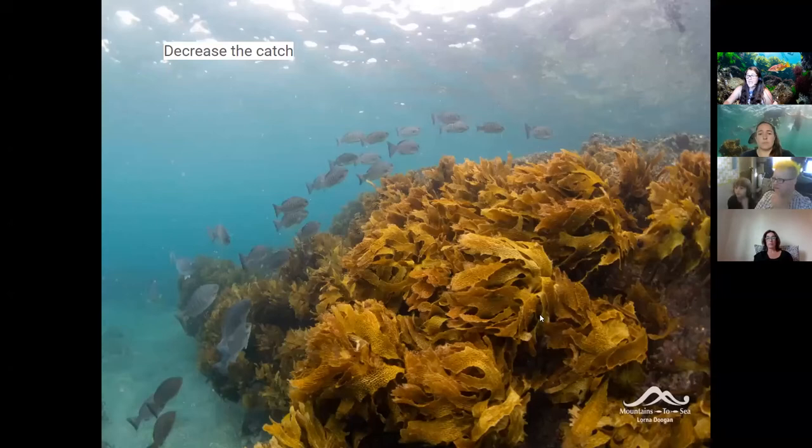We also need to decrease the catch — reduce limits for both recreational and commercial fishermen. The scallop fishery in Golden Bay collapsed almost 10 years ago; they called a complete moratorium and have been monitoring it since, but it hasn't come back. Some places, if we close things now, we may be able to bring back some biodiversity, but quite a few — once it's gone, it might be gone forever.